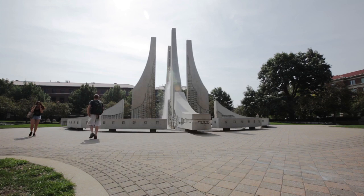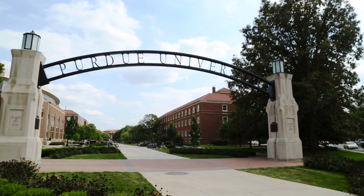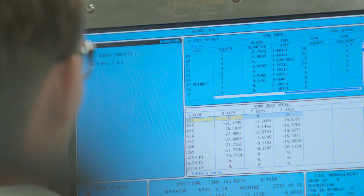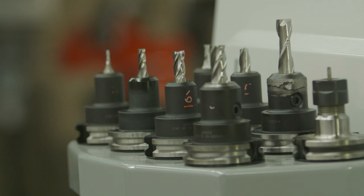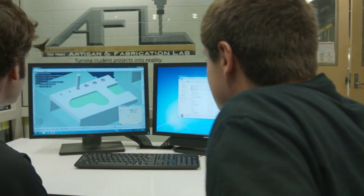As a land-grant university, Purdue serves our global society through education and innovation. Students, faculty and staff are creating, prototyping and building new innovations to help advance society in the Artisan and Fabrication Lab of the Neil Armstrong Hall of Engineering.